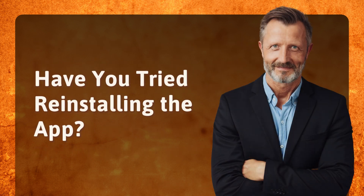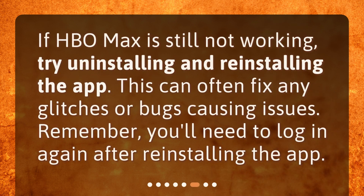Have you tried reinstalling the app? If HBO Max is still not working, try uninstalling and reinstalling the app. This can often fix any glitches or bugs causing issues. Remember, you'll need to log in again after reinstalling the app.